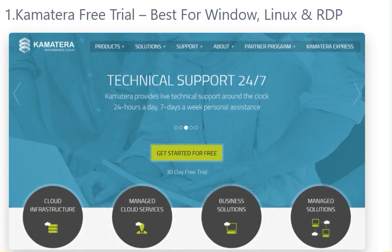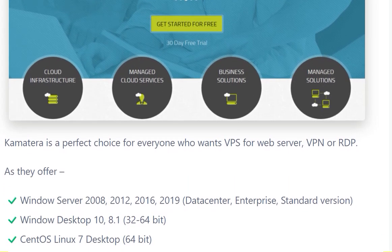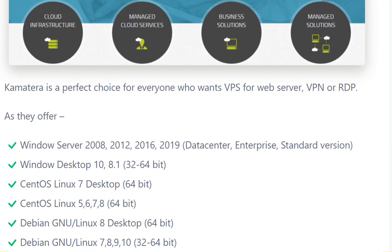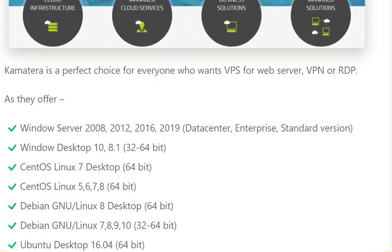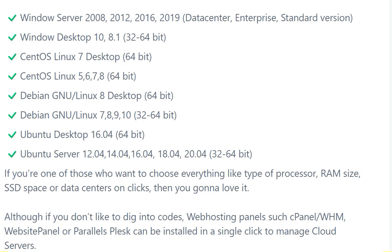The first one is Kamatera free trial — best for Windows and Linux RDP. Kamatera is a perfect choice for everyone who wants a VPS for web service, VPS, or RDP. They offer Windows Server 2018 to 2019, Windows Desktop from 8.1 to 10, CentOS Linux 7 Desktop, and CentOS Linux versions 5, 6, 7, and 8, among other OS models.